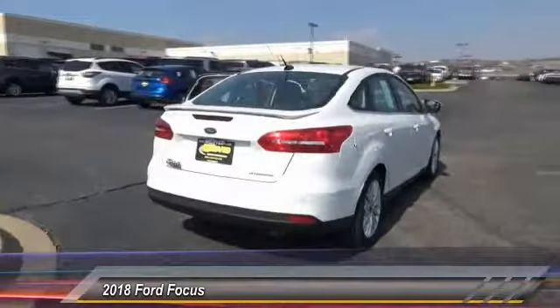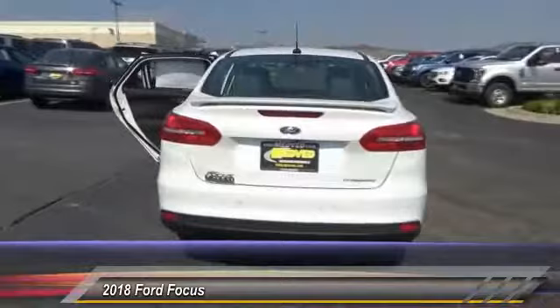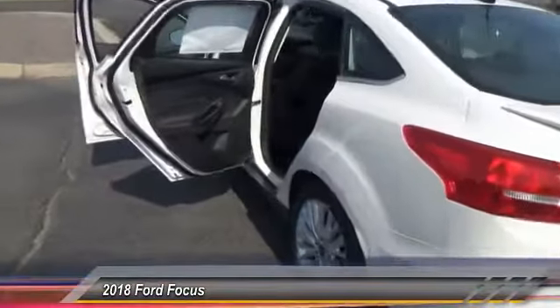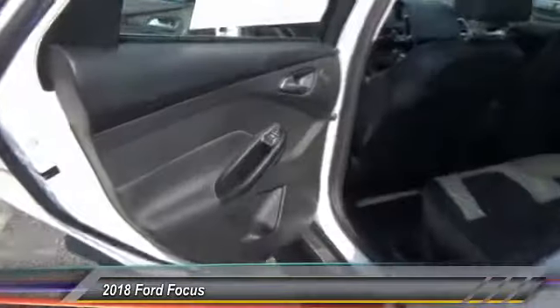Here are some of this vehicle's great options: traction control, dual airbag, air conditioning, leather wrapped steering wheel, power steering, four wheel disc brakes.